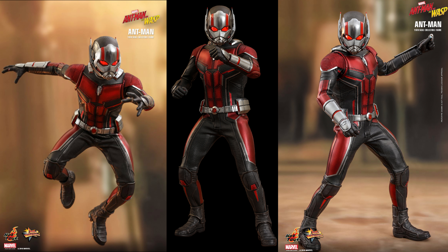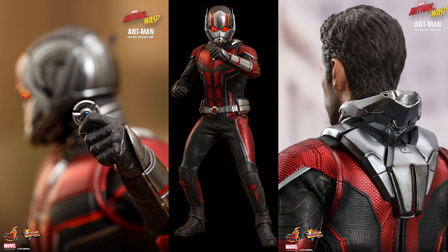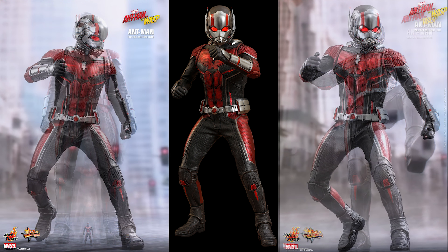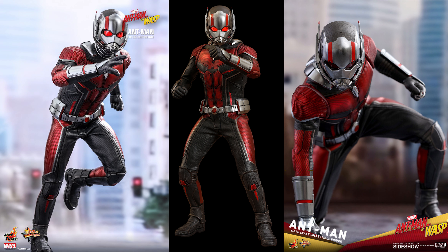The Hot Toys release says: Being a superhero and a full-time father, Scott is struggling to balance both sides in his daily life, yet confronted by Dr. Hank Pym and Hope Van Dyne with an urgent new mission. This time he has to put on the Ant-Man suit, which allows him to grow or shrink, and learn to fight alongside the Wasp as a team, working together to uncover secrets from their hidden past.